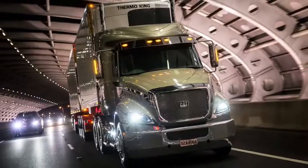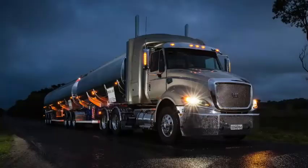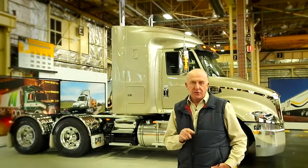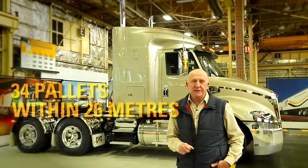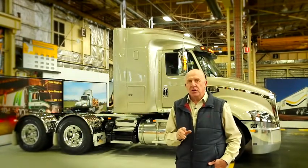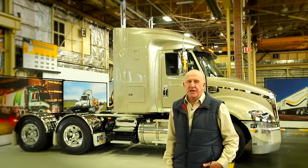So from any angle, CAT's engineers appear to have done a fine job with the SC, providing an attractive, practical sleeper, yet maintaining that all-important ability to haul 34 pallets within 26 metres. In fact, for line haul B-double work, it's highly likely this truck will carve an entirely new chapter for CAT trucks in this country.